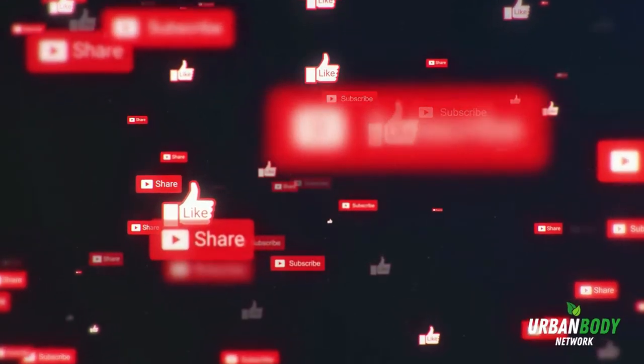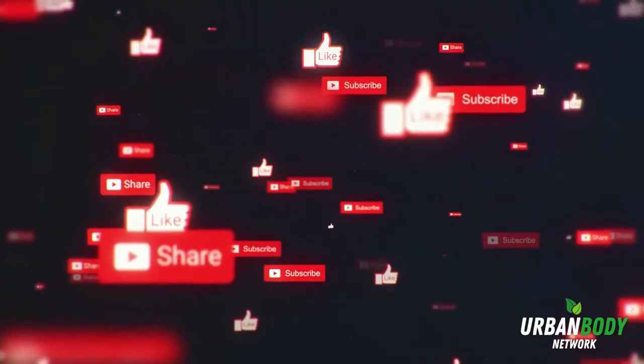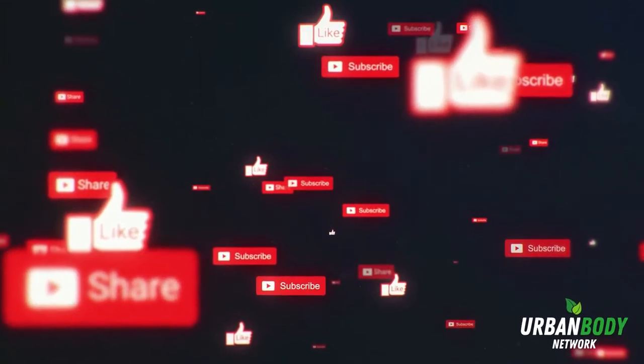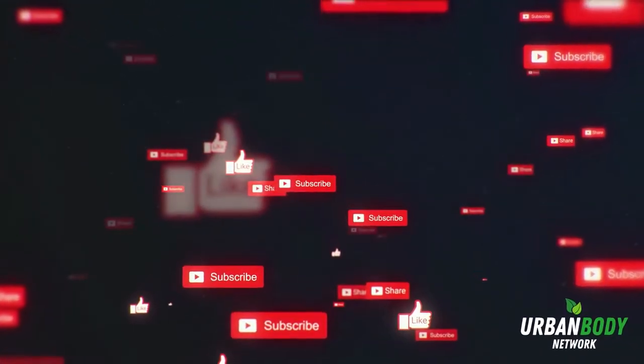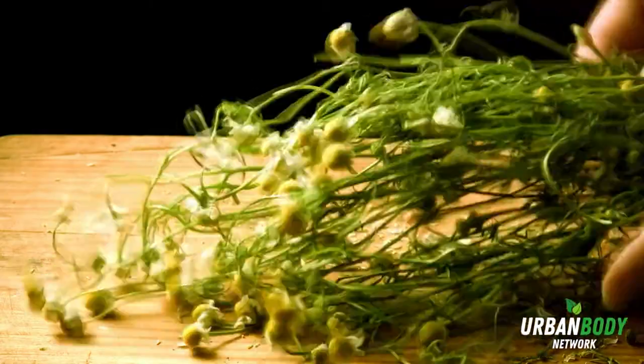Thanks for tuning into Urban Body Network TV. Don't forget to like, share, and subscribe. Hit the notification bell to be alerted on all of our new videos. In this video, we will discover the benefits of chamomile.